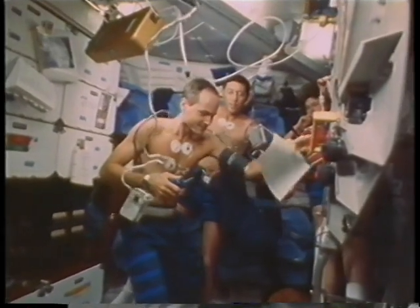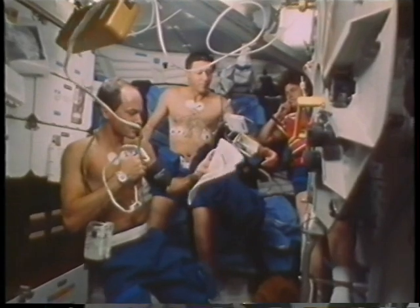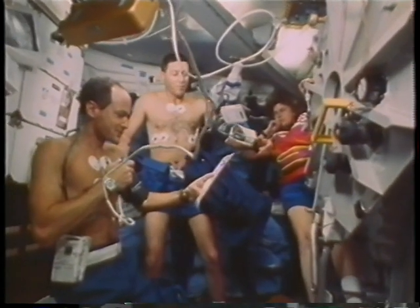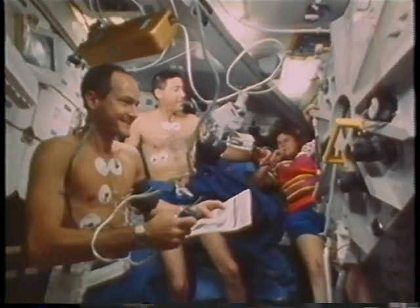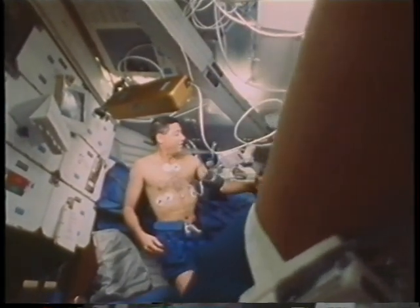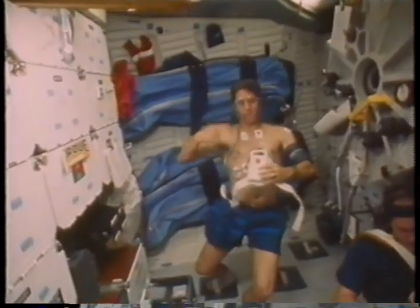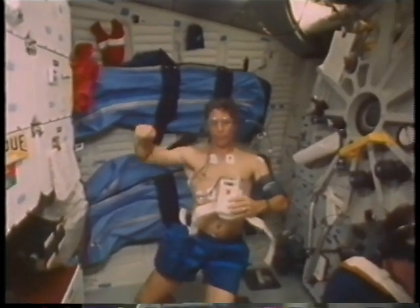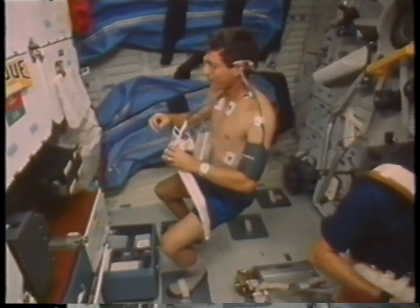Several of the medical experiments we did had to do with assessing cardiovascular systems. This particular one was called blood pressure variability, in which we donned an automatic blood pressure cuff and a Holter monitor. For 24 hours, three different times during the flight, we had our heart rates and blood pressures taken constantly. Bakes, John, and I all did that — in fact we had to do that pre-flight two or three times, and we've also done that post-flight two or three times. John's giving his sign language there to say that it's measuring his heart rate.